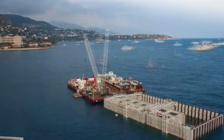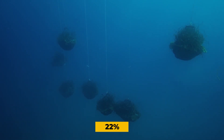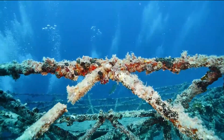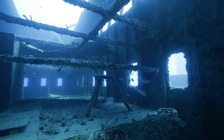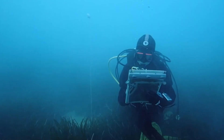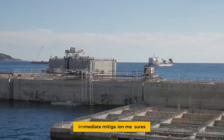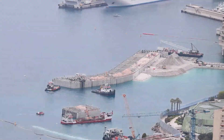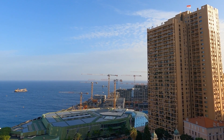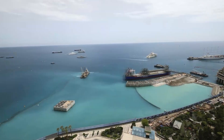Critics argue these measures are mere window dressing — that you can't truly compensate for permanently altering the coastline. The transplanted seagrass has only a 50% chance of survival according to independent marine biologists, and artificial reefs can't replace the complex ecosystems that evolved naturally over thousands of years. Monaco's defenders point to the project's strict environmental monitoring system, which tracks water quality, marine biodiversity, and ecosystem health in real-time, with any significant negative impacts triggering immediate mitigation measures. The reality lies somewhere in between: Maratera represents a significant improvement over Monaco's previous reclamation projects, but it still fundamentally changes the natural coastline.